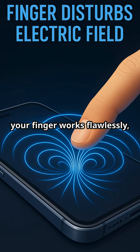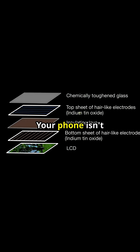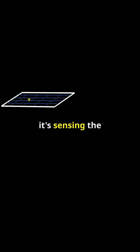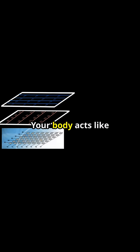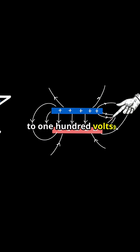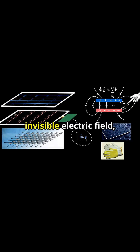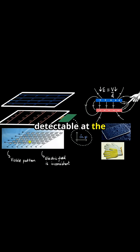You've tried it — your finger works flawlessly, but that pencil does nothing. Your phone isn't being picky; it's sensing the electrical signature of your body. Your body acts like a conductor, carrying about 50 to 100 volts of electrostatic potential. Touching the screen disturbs an invisible electric field, detectable at the quantum level.